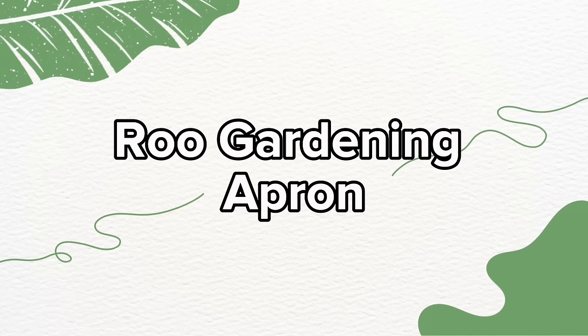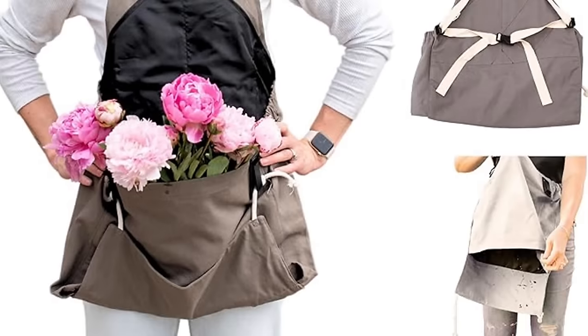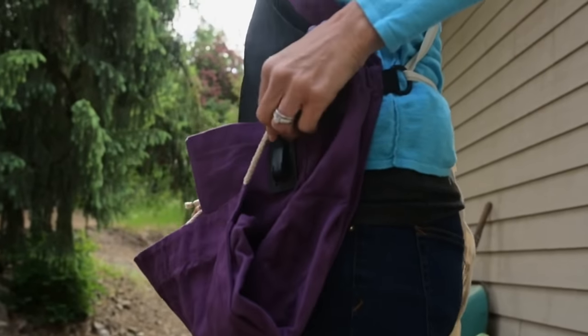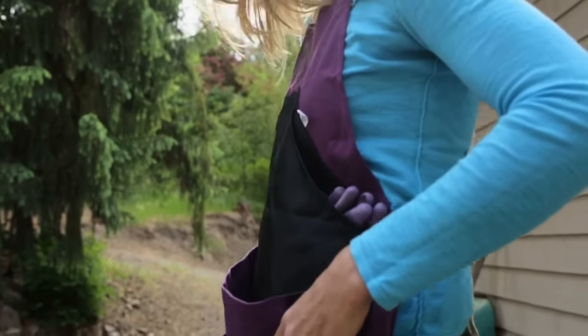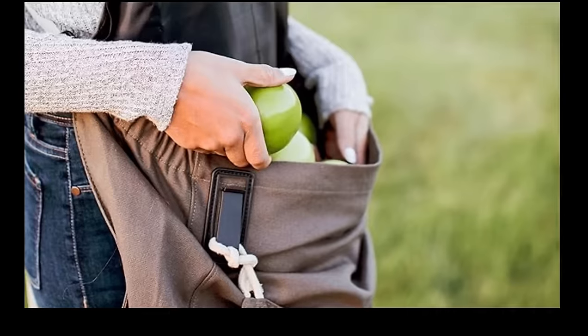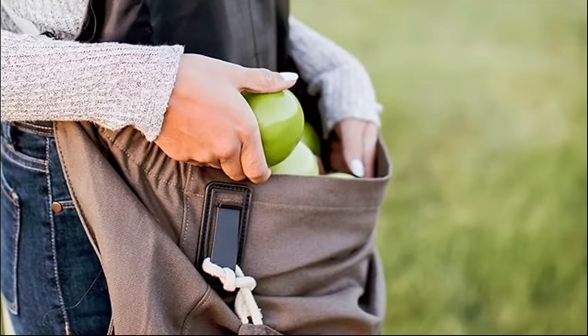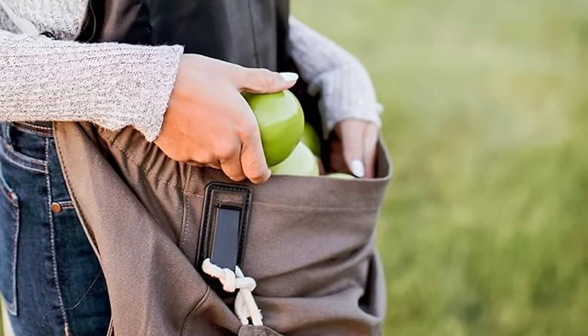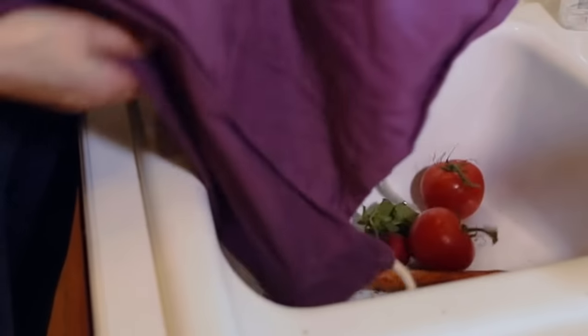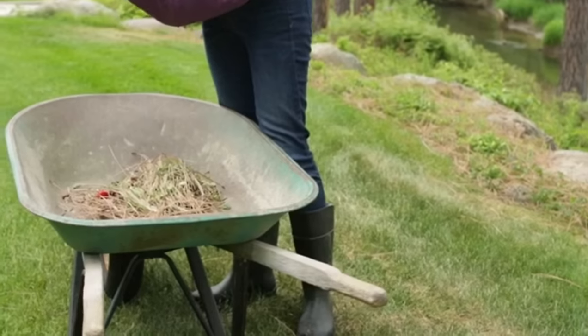Ever wish you had a kangaroo pouch? Now you can. This rue garden apron is like a kangaroo's pouch, but instead of carrying a cute joey, it's designed to haul your harvest, your weeds, or even your hopes and dreams if they fit. This pouch measures a spacious 21 inches wide and 13.5 inches deep. It's lined with water-resistant nylon, and when it's time to empty it, simply release the natural cotton rope and watch the contents run free.